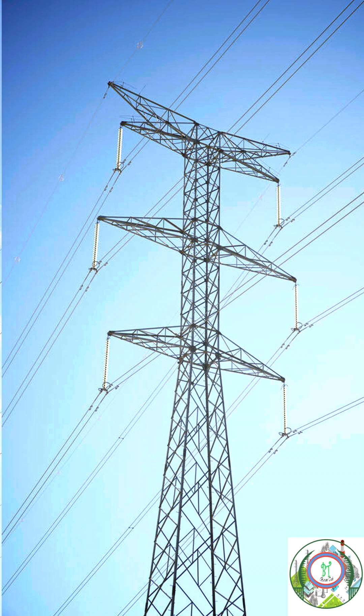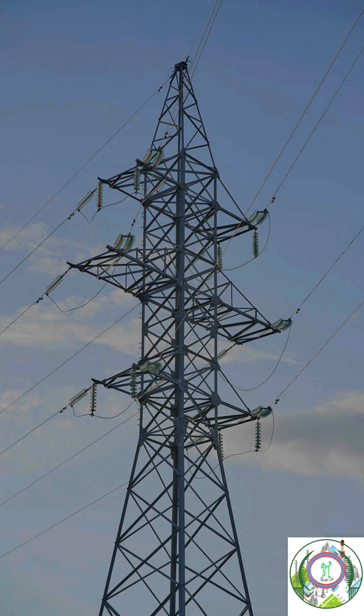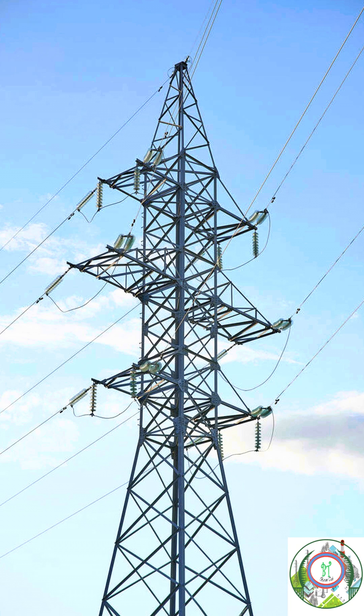If you look at the present time, in the world more transmission lines have been installed. This can cause more damage to birds and humans.